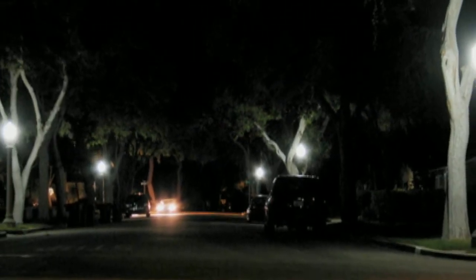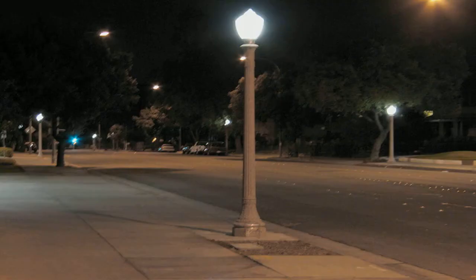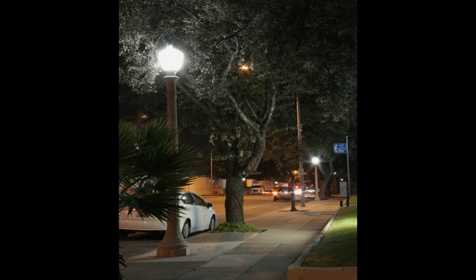After the success of the initial six beta test LEDtronics post-top LED units installed on the residential Daisy Street in the City's Eastern District, within months the first major LED streetlight installation was completed in its Western District. Approximately 50 of the LEDtronics post-top LED lamps were installed in decorative globe fixtures atop 15-foot cement utility poles along the northern section of Orange Grove Boulevard, the thoroughfare where the annual Rose Parade starts.